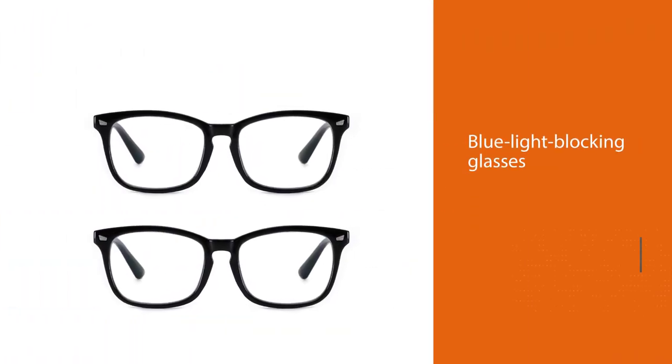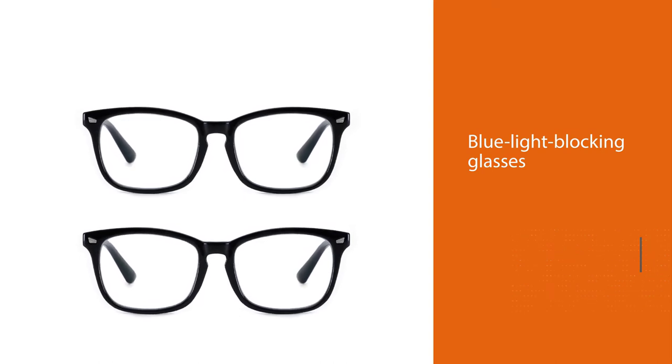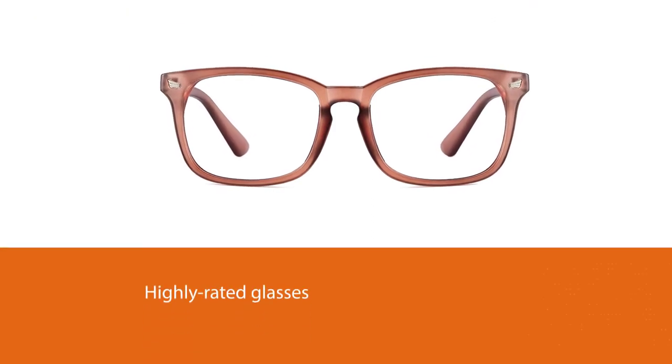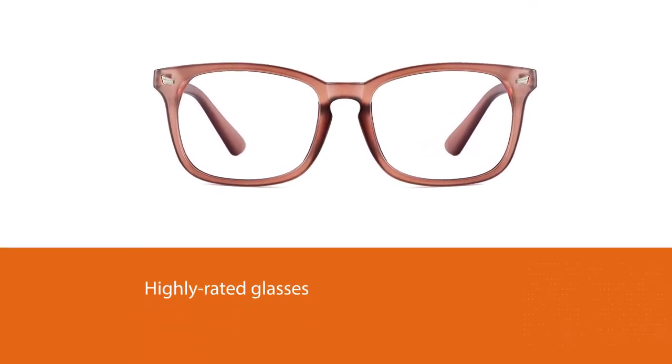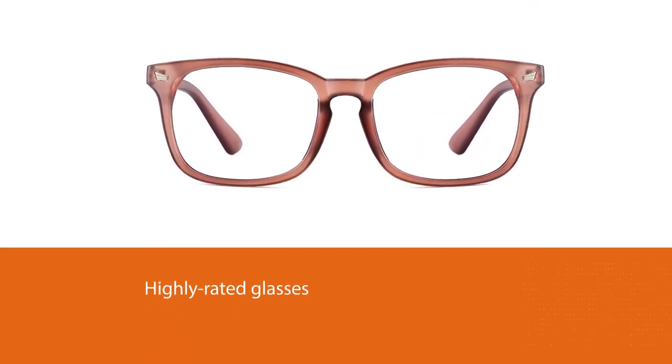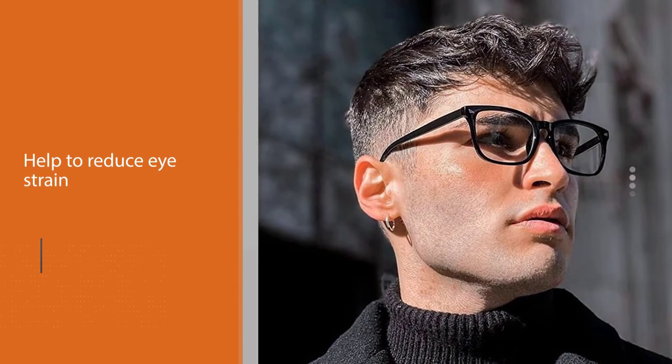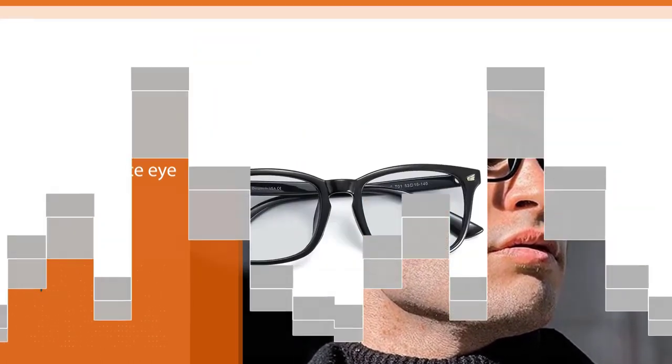Number three: Sexes blue light blocking glasses. Not only do these highly rated glasses help reduce eye strain, but they also protect against ultraviolet radiation and offer UV 400 protection. Unlike some blue light blocking glasses with lens filters, these glasses won't alter the colors of your screen, so you can perform your best.